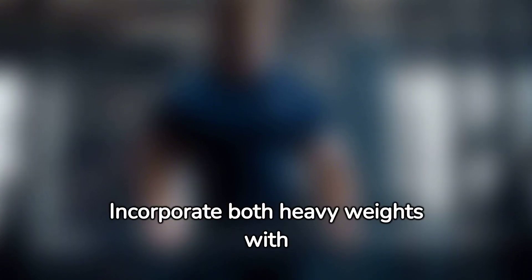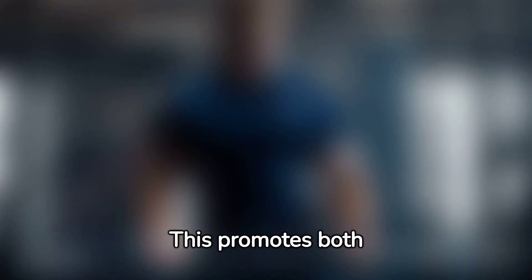However, don't stick to one weight range. Incorporate both heavy weights with lower reps and lighter weights with higher reps. This promotes both strength and muscle hypertrophy.